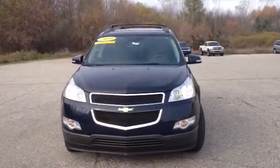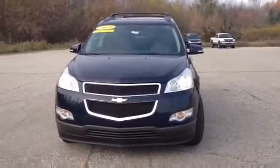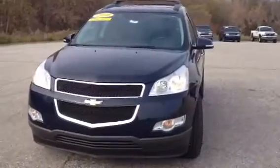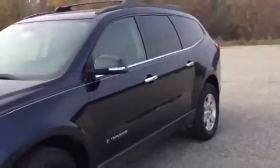Hi Kelly, Norm from Schaefer Chevrolet here with our 2009 Chevrolet Traverse LT, 96,000 miles. Looks to be in pretty good shape. I want to go over a few things with you on this, just take a quick look at it.